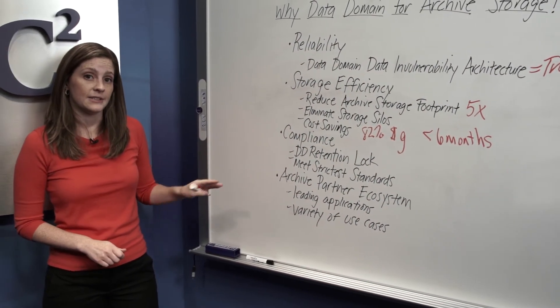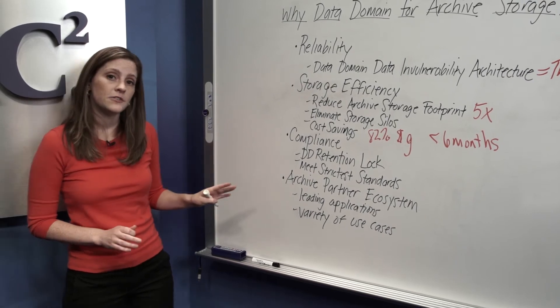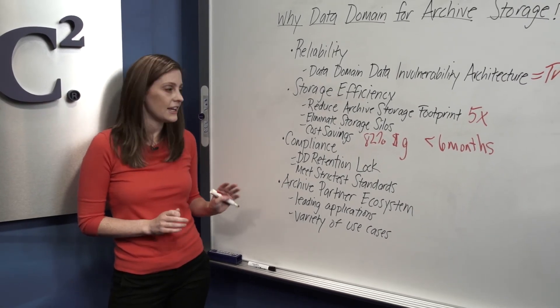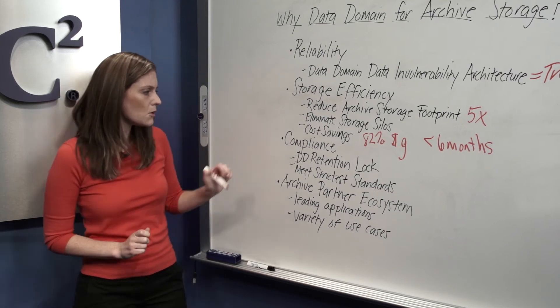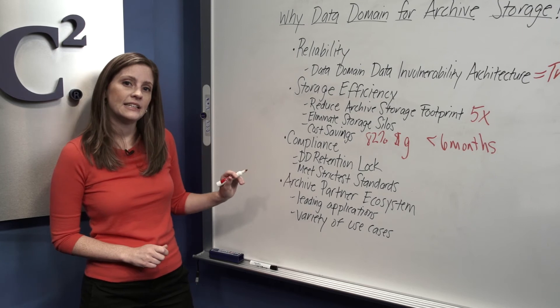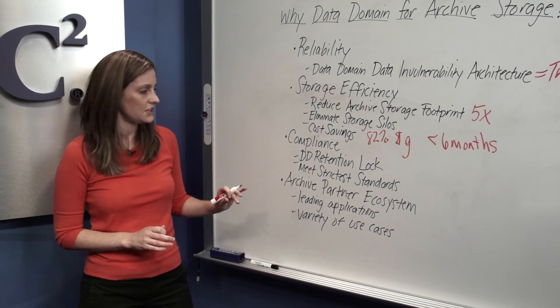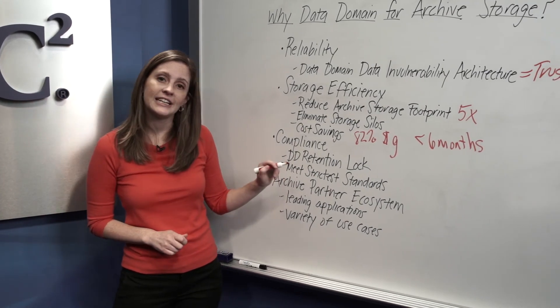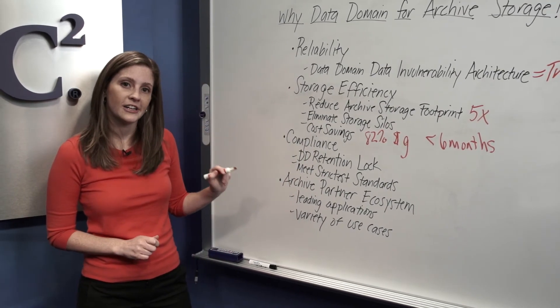Now let's move on to compliance. Obviously, most of you are probably archiving for compliance purposes to meet compliance regulations. With Data Domain Data Retention Lock software, you can simultaneously meet governance policies and compliance regulations. You can also meet the strictest standards for secure data retention of your file and email archive data.